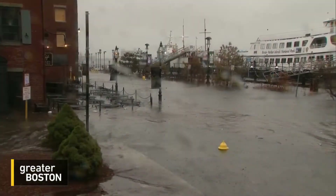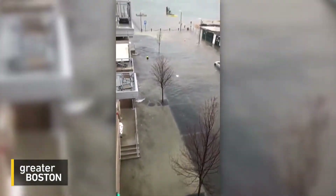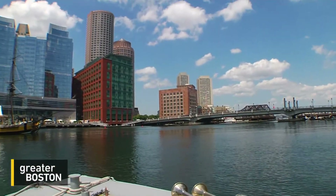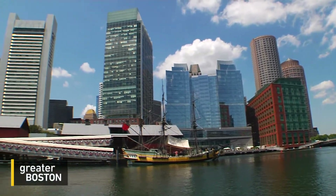Boston's a wealthy city — we should be able to handle this. The consequences of not dealing with the coastal flooding are severe. In other words, paying to protect the city is a lot cheaper than paying the price of a devastating storm. Stephanie Lydon, WGBH News.